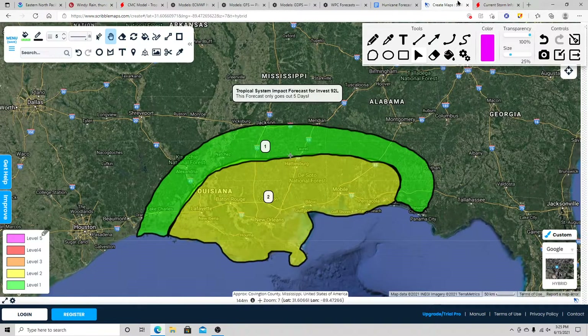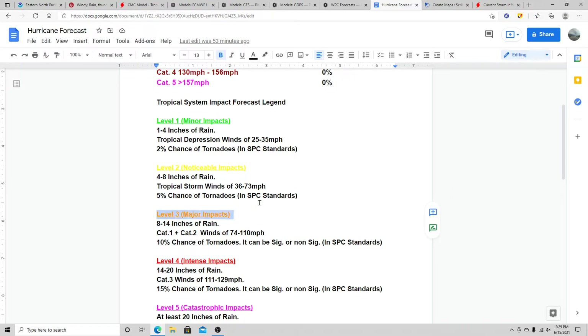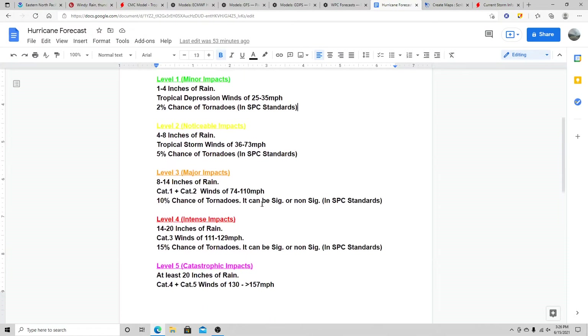The reason I really made this forecast is because most people focus only on the intensity category. For example, a category one hurricane might hit Florida and people think it's not really bad — but you may end up with 12 inches of rain, which is a very different story. Twelve inches of rain puts you in level three, the major impacts category. One thing I'm missing is storm surge — most of these factors are more inland-type effects, while storm surge is more of a coastal concern. Let me know in the comments if you want me to add storm surge to the system. Hurricane Harvey is a great example — it was only a category three at max, putting it in level four for winds, but it also produced at least 20 inches of rain, making it level five catastrophic impacts.